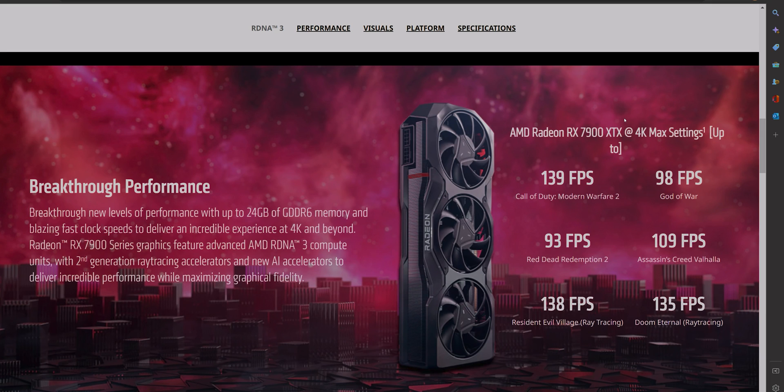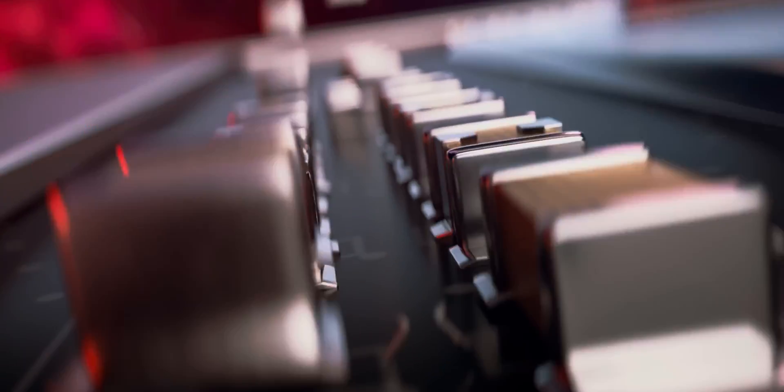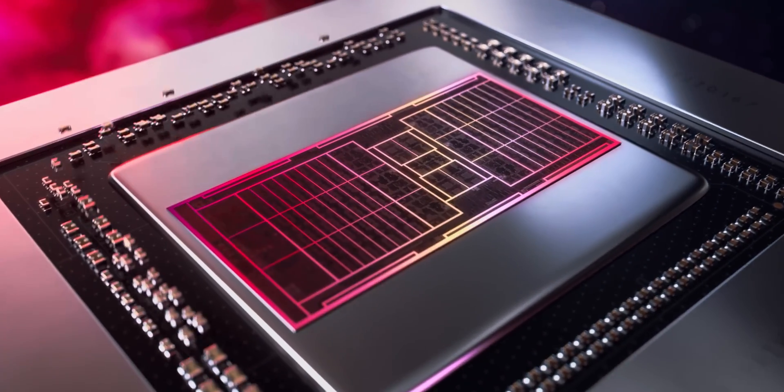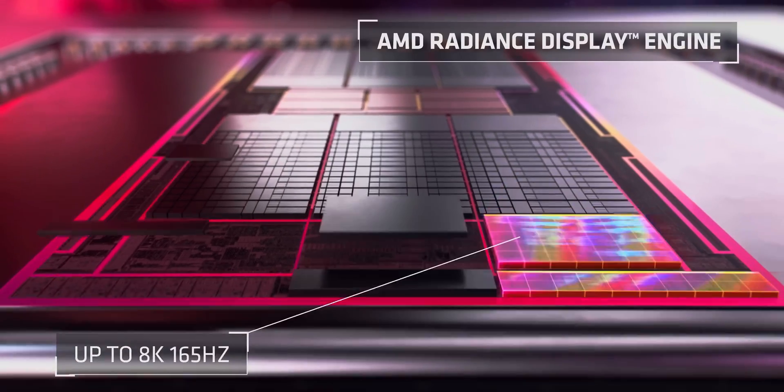Righto, tell you there chaps — here we have some benchmarks from the 7900 XTX, and yes, these are all at 4K max settings. We're going to be comparing the RTX 4090 to some of these benchmarks here at 4K max settings and see what the difference is between a 4090 and a 7900 XTX.